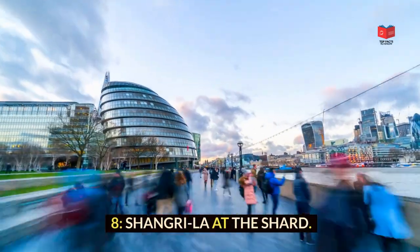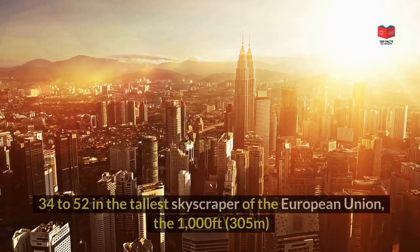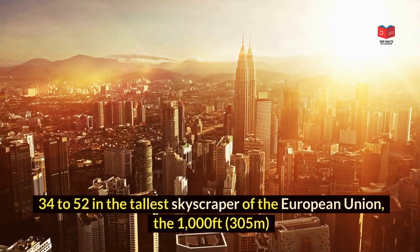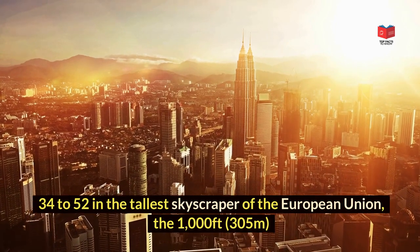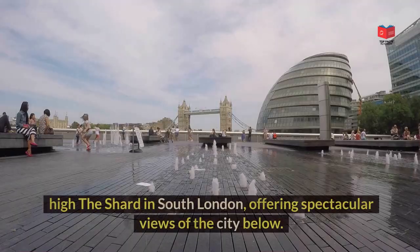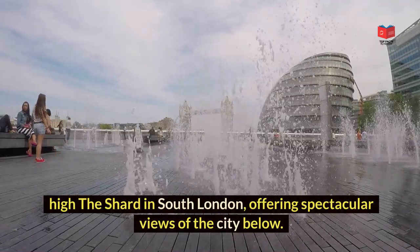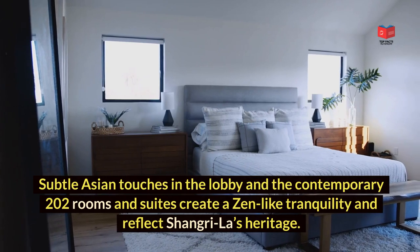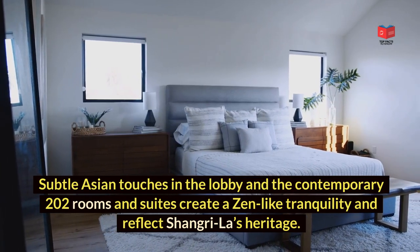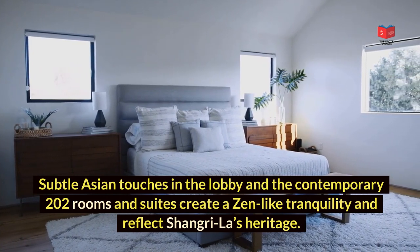Shangri-La at the Shard opened in 2014. The Shangri-La Hotel at the Shard occupies levels 34 to 52 in the tallest skyscraper of the European Union — the 1,000ft (305m) high Shard in South London — offering spectacular views of the city below. Subtle Asian touches in the lobby and the contemporary 202 rooms and suites create a zen-like tranquility and reflect Shangri-La's heritage.